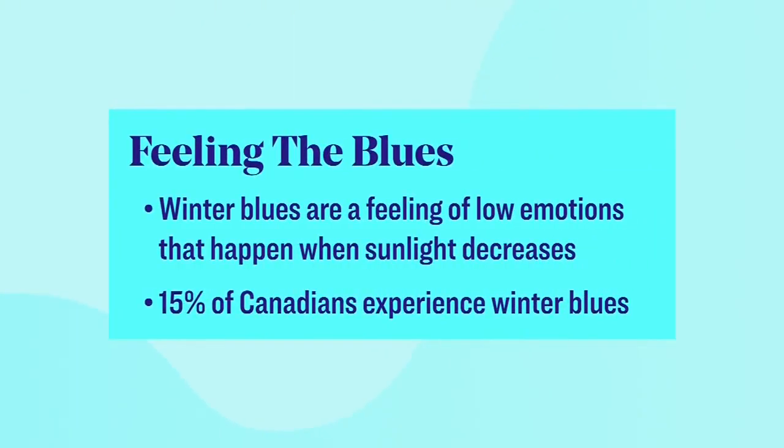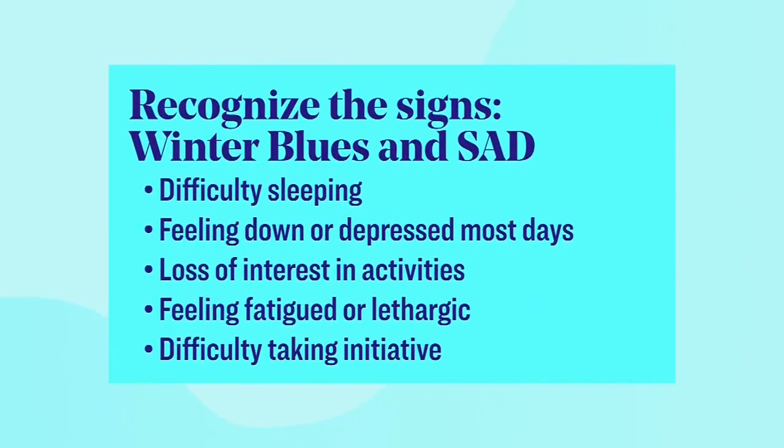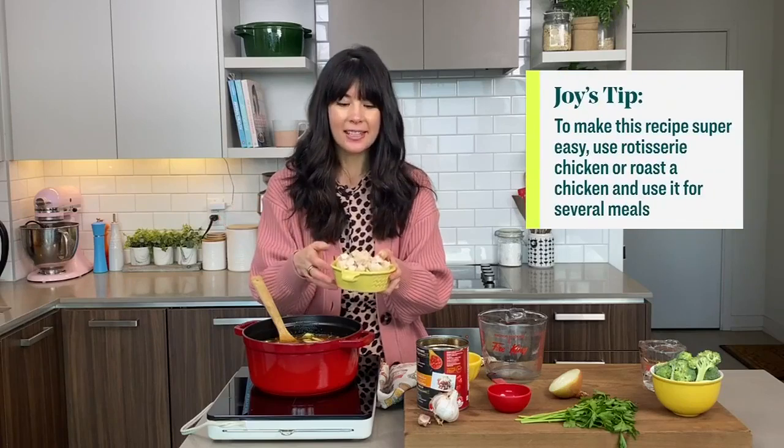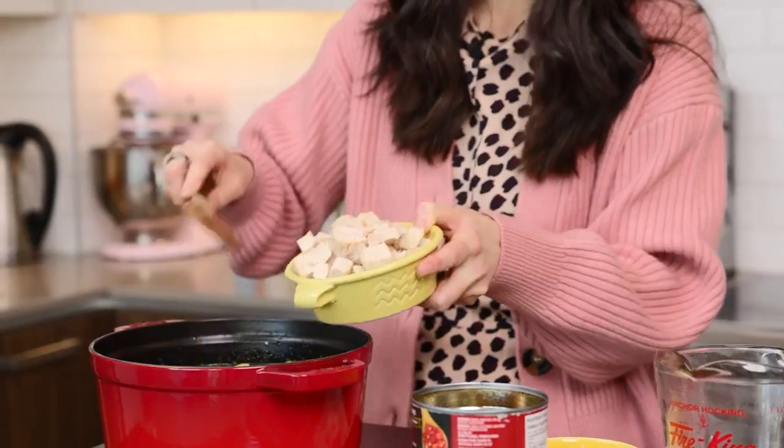To beat the winter blues, you want to make sure you eat protein because protein is so important to make neurotransmitters that help us feel good and help us be in a good mood. Now we're going to add the roast chicken. If you have leftovers — I like to roast a chicken probably every couple of weeks — then you're not cooking chicken just for your soup. This is leftover from a few nights ago.